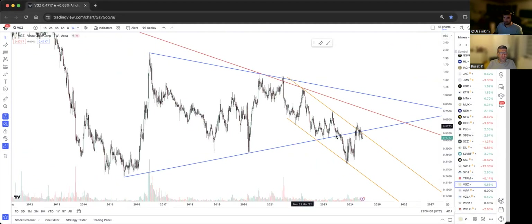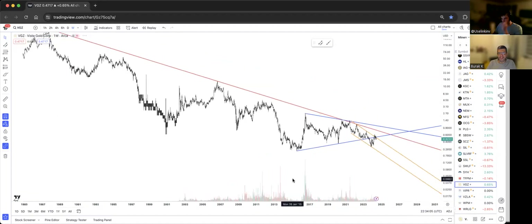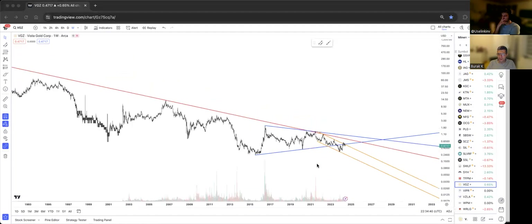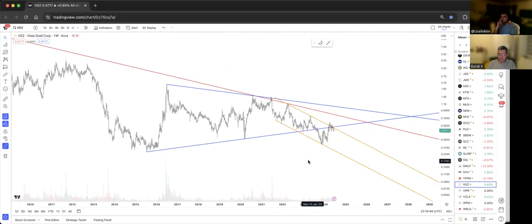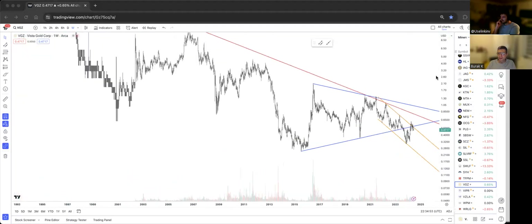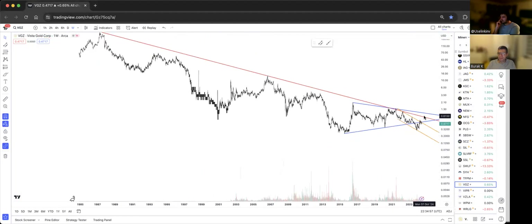Vista Gold — this is a very old chart going way back. These lines are sometimes so magical — look at that red one, and the time cycles are pretty identical, like two decades and two decades. The blue wedge was broken to the downside, which was very bearish, but it's now trying to break back above the broken blue support and get out of the golden downtrend.